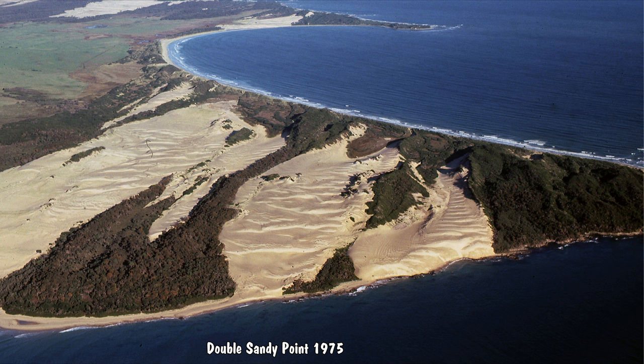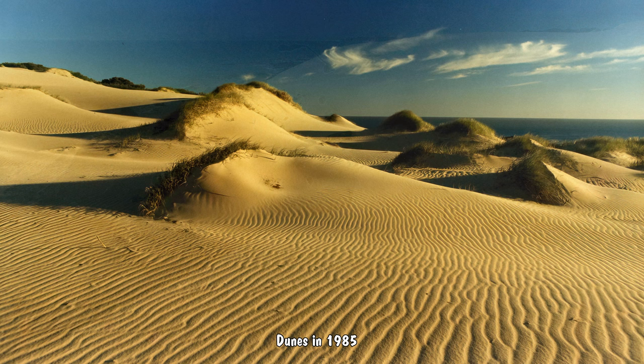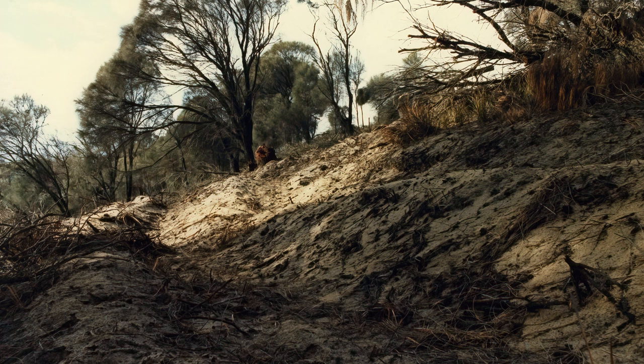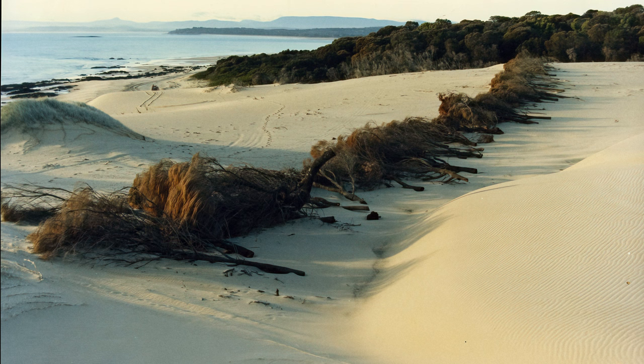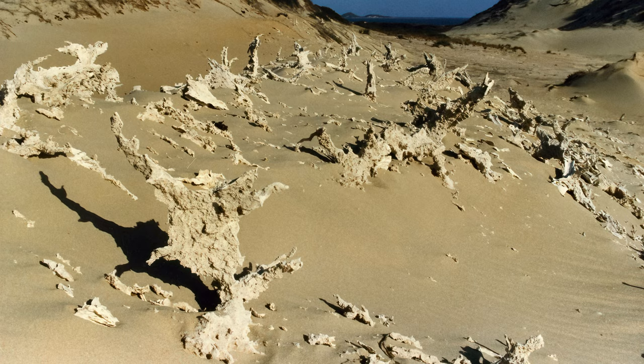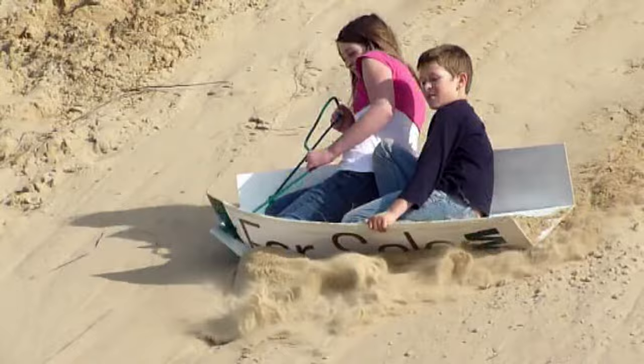You can understand why they named this Double Sandy Point, but they would have to choose a different name today. The dunes have been vegetated as part of the coastal dune stabilization carried out by the Lands Department in the 1980s. Some say this has resulted in a reduction of sand on Bridport's beaches, exposing rocks. The other issue is that Aboriginal middens and geologically interesting structures have been destroyed — not to mention the dunes were a popular destination for outdoor fun.